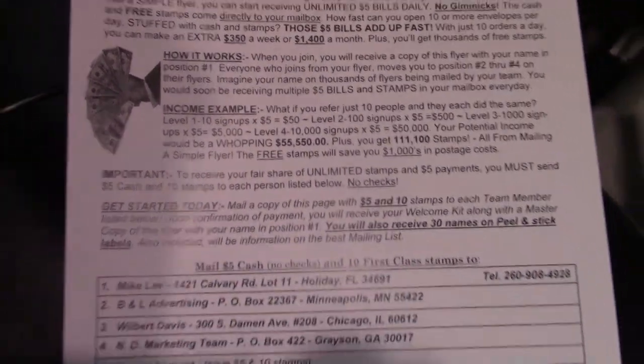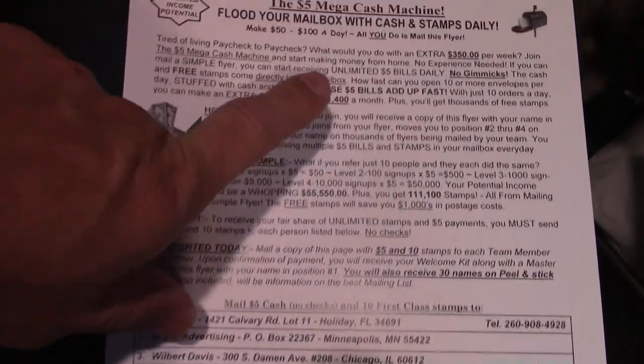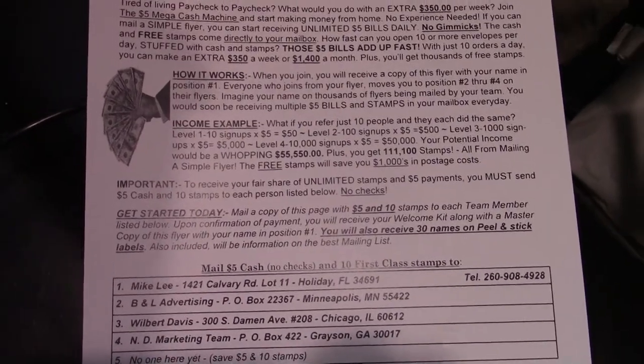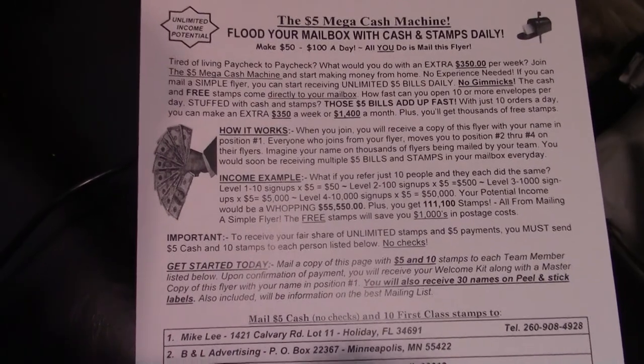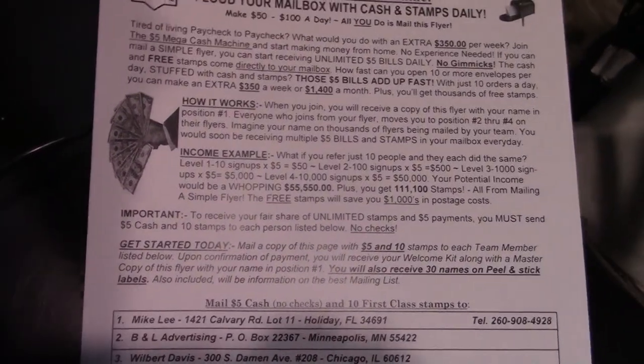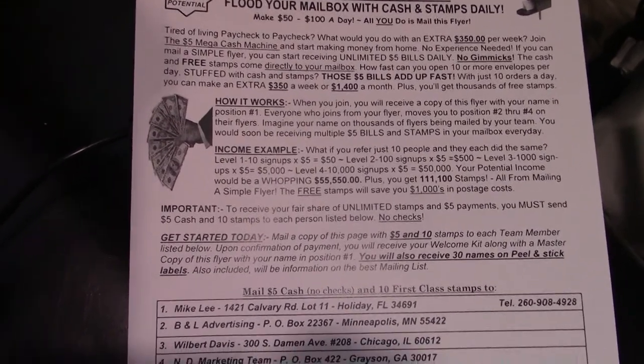I'm going to show you how to get this flyer — it's been around a while, maybe you've seen it. For a one-time $20 and 40 stamps you can get into this program, and the person behind it will send you a startup kit with your flyer and a recommended mailing list. I don't have this flyer on my computer, but email me your first and last name and mailing address — my email is in the description — and just tell me you want the flyer for the $20 cash and stamp program.